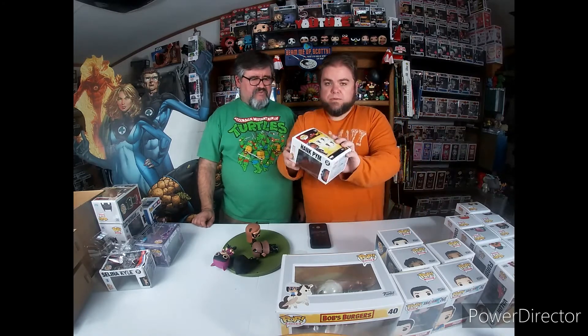Most of mine are just commons but I still picked them up because they were cheap. Hank Pym from Ant-Man and the Wasp - that's Hope's father of course. And this guy's pretty cool - GameStop exclusive Cobra Red Ninja. I got the Hank Pym, the Bob's Burgers, and the Cobra at the pawn shop I work at.